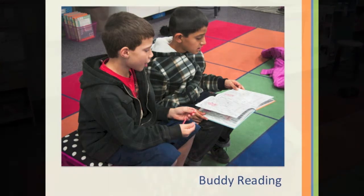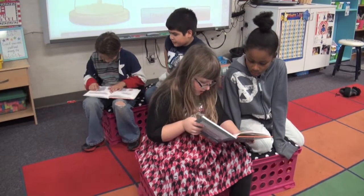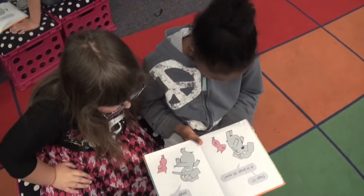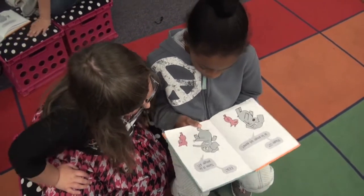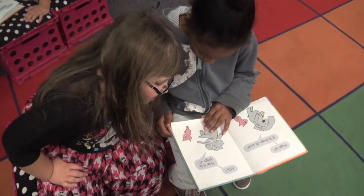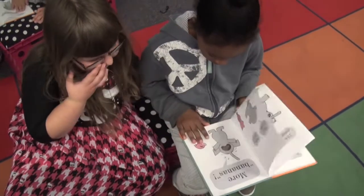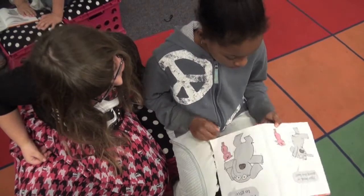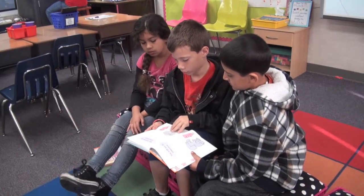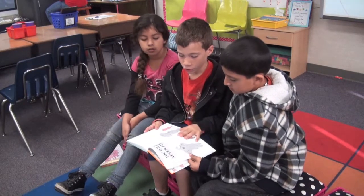In the Buddy Reading Center, students partner up with someone else in their group to read with. The goal of this center is to give students the opportunity to practice their fluency. Each student reads the book once as their partner looks on, so they actually get through the book twice. Right now, the students are reading the Piggy and Elephant books by Mo Willems, but that changes with every trimester.